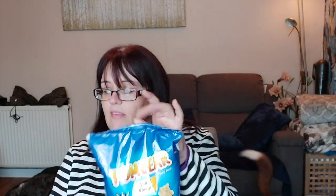I got some salt and vinegar Pom Bears — I really like those. They're only 65 calories a packet. They were 99p for a six-pack.